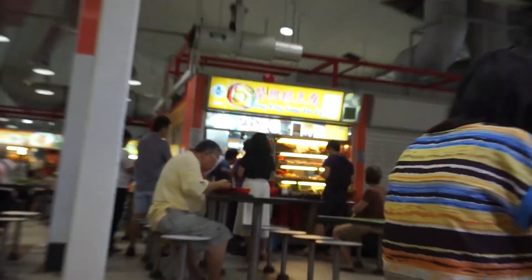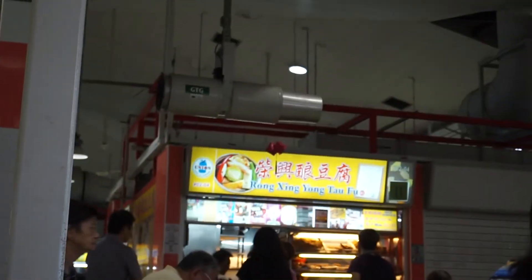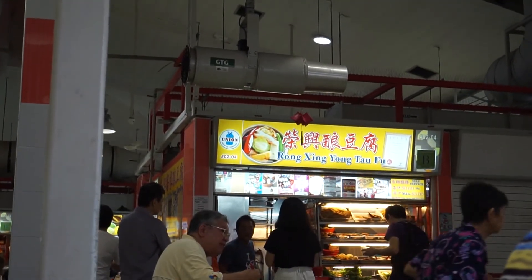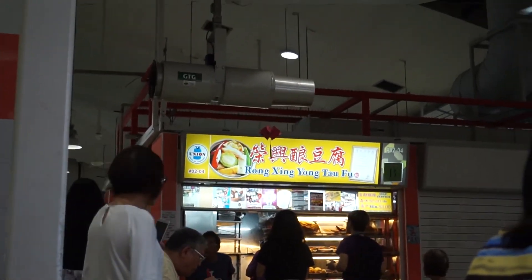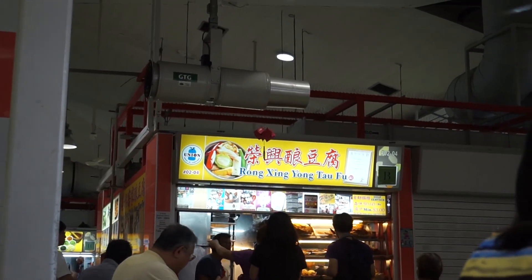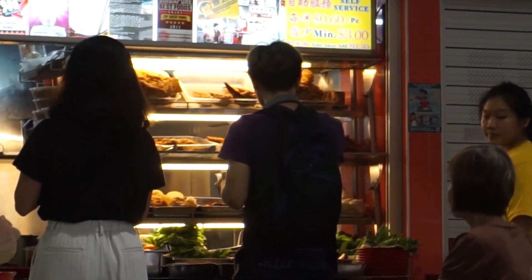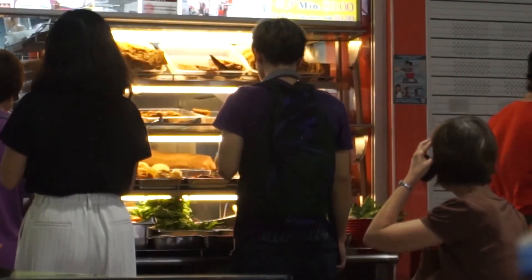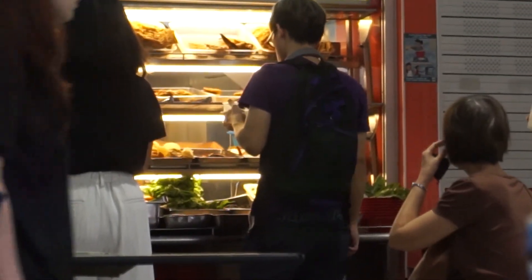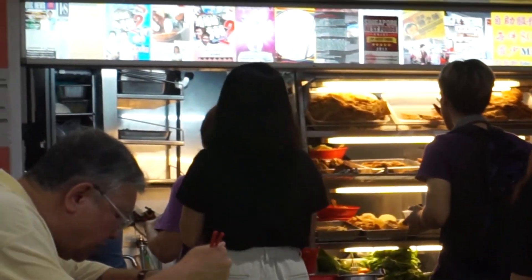The first food we're eating today is from this store called Rong Sing Yong Tau Foo. This is a very popular Yong Tau Foo. The best time to come is breakfast or lunch time, because if you come late afternoon, everything is sold out by lunch time. So there's a long queue for this Yong Tau Foo.